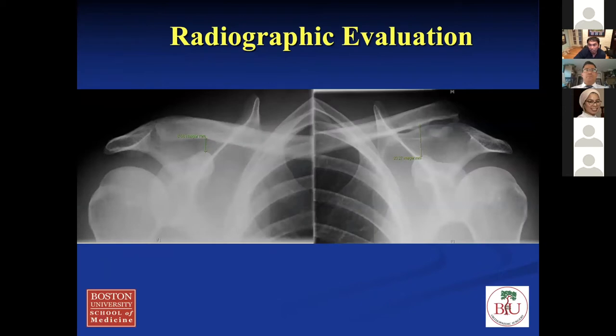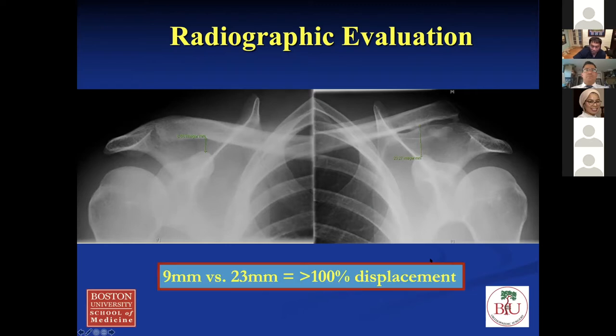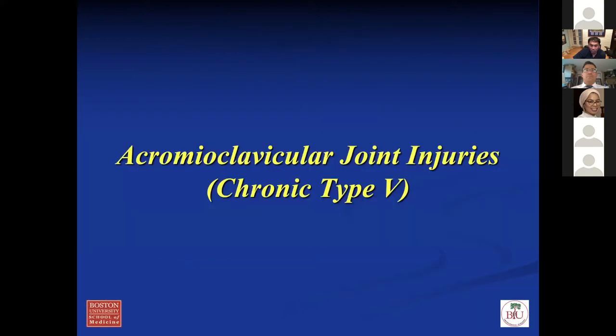Here's his radiographic evaluation. If you look at the difference in the AC joint, we always measure at the coracoclavicular interval — I'll show you what that means. Comparing the injured side with the contralateral side, which is assumed to be normal. This guy had 9 millimeters versus 23 millimeters, so it was 100% greater displacement. In terms of classification, that's a type 5 chronic AC separation.